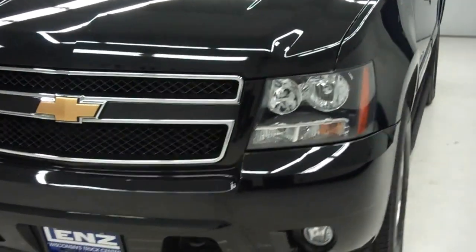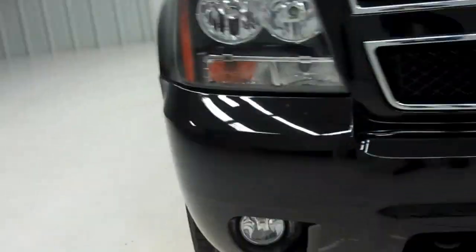As you can see, the front of the vehicle is very clean with a very nice chrome-accented front grille, as well as factory headlights and factory fog lights.